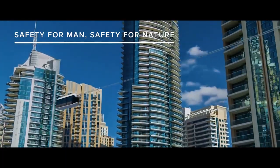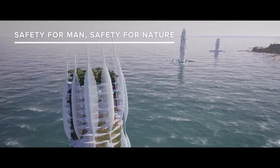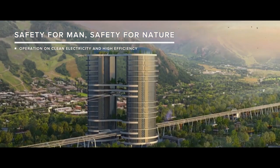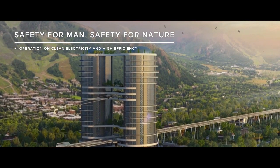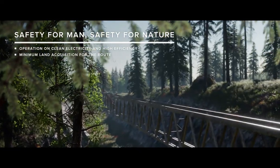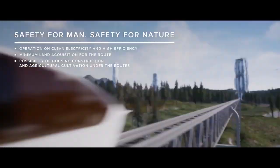Designed to achieve maximum safety and efficiency with minimum energy cost, Skyway systems have the lowest level of environmental impact to date, operating on clean electricity, demanding minimum land acquisition and allowing housing construction and agricultural cultivation under the track structure.